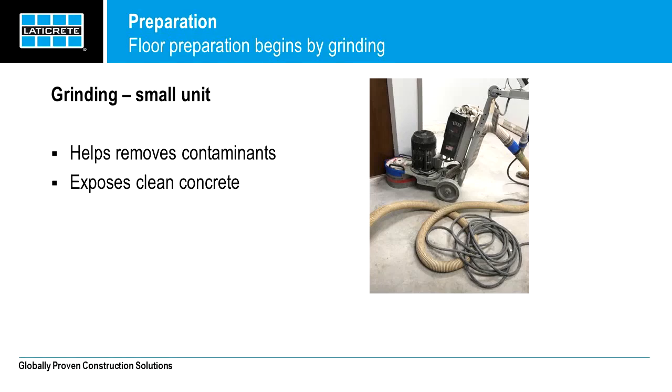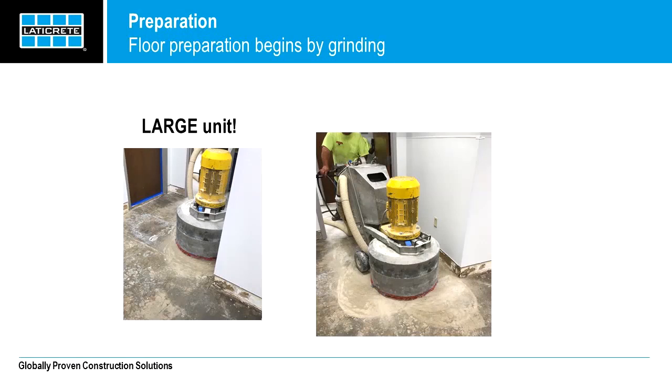Grinding helps remove the glue and other gummy contaminants from the floor. This is done in this application since the glue had broken down so much and we were dealing with a large amount of area. The glue was actually coming off very easily. These smaller units shown in the image are great for small and tight locations. This will ultimately expose clean concrete, which is the best starting point for any application. Here we also have a larger grinding unit which will help cover more ground. All these units have hoses connected to them which lead to a vacuum, removing all particles and dust — those are all little pieces of debris which can be bond breakers.